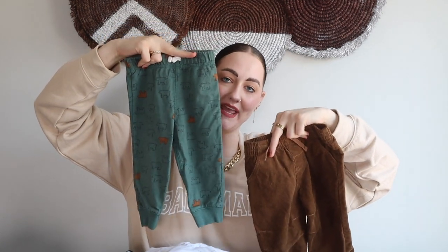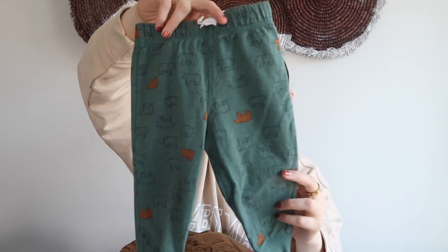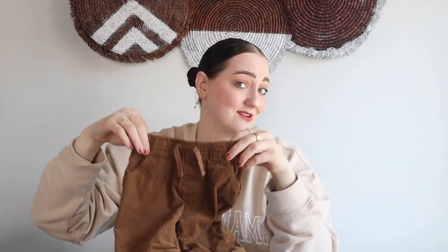A couple more pieces I'll show together — both in a 12 month. The first pair is like a little sweat pant, and then this one is corduroy, which I am obsessed with for this season. Corduroy is definitely in, so I'm hoping it will still be in next year — even if not, he'll make it in! The sweatpants have little bears all over them by Carter's, and the corduroy pair has elastic bottoms — more of a jogger style. I love those little corduroy pants.